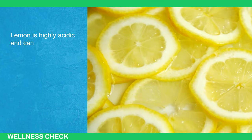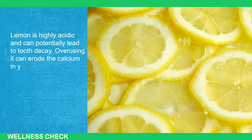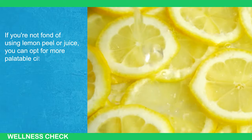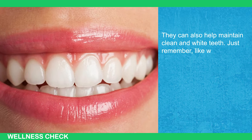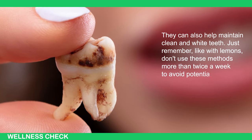Lemon is highly acidic and can potentially lead to tooth decay. Overusing it can erode the calcium in your teeth, damaging the enamel. If you're not fond of using lemon peel or juice, you can opt for more palatable citrus fruits like oranges and pineapples. They can also help maintain clean and white teeth — just don't use these methods more than twice a week to avoid potential enamel damage.